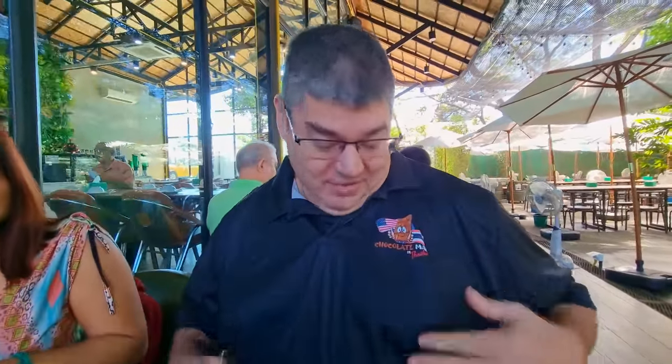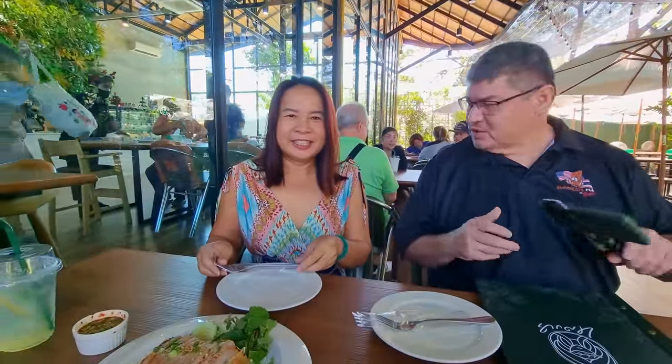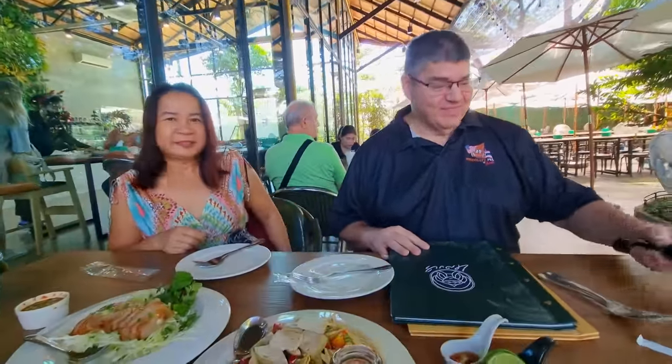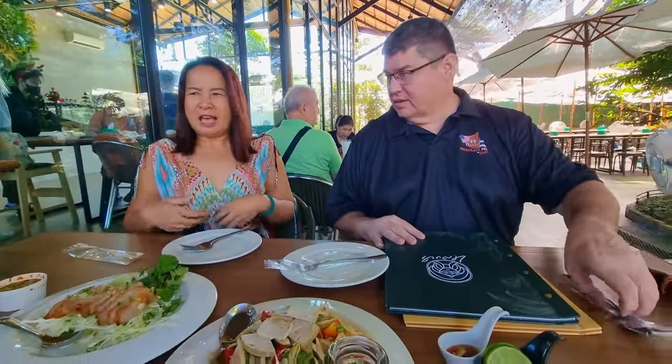We're being stalked - Mitch and Dao finally found us, tracked us down. Look at this fashionable shirt that Mitch has on - that is a nice shirt. I forgot to bring shirts with me but I'll hook them up when we get back to Pattaya. Alright, here's the damage - we always put the bill in every video. $9.51 and we're going to scan it out.